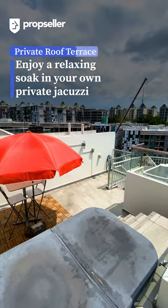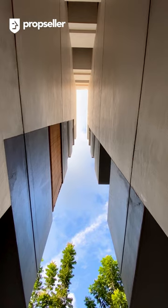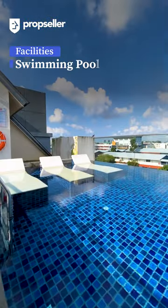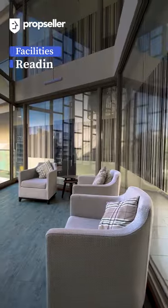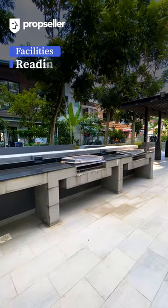Residents of Notting Hill Suites also have access to fantastic facilities, including a rooftop swimming pool, a fully equipped gym, a cozy reading lounge, and a barbecue pavilion.